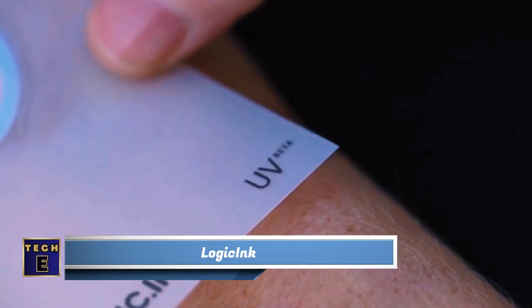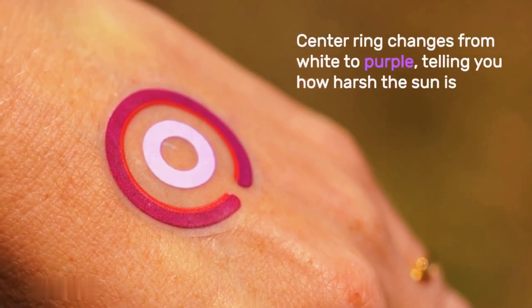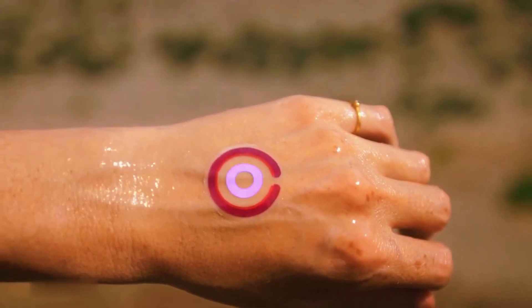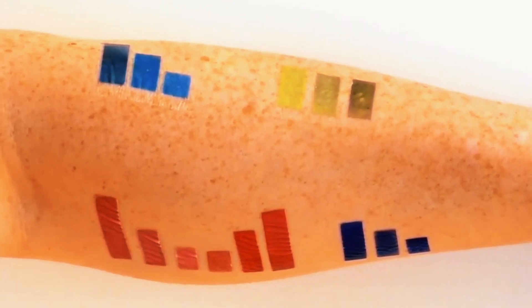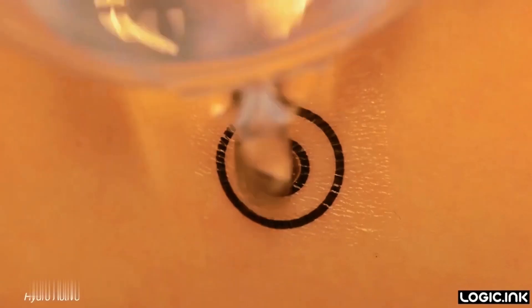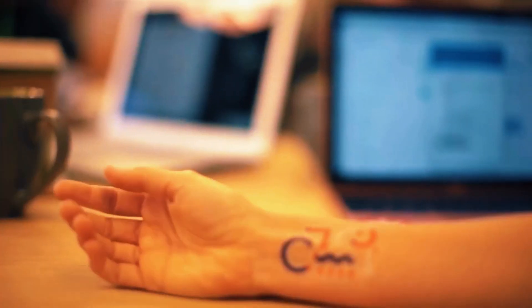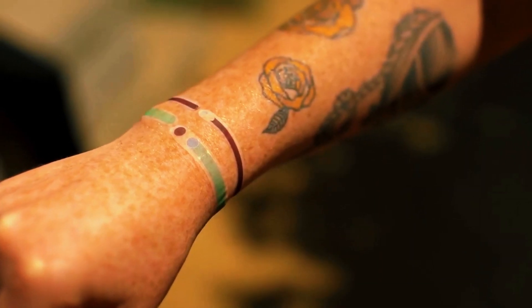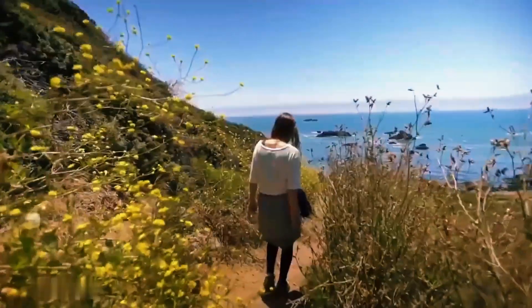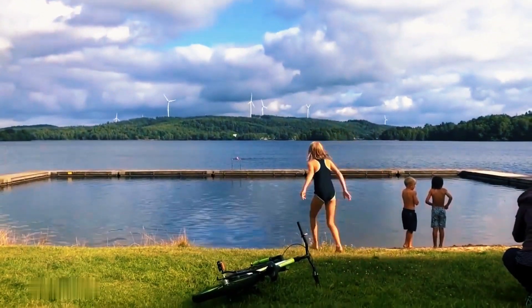Logic Link. Wearable tech is pretty cool and smart, but imagine having a smart tattoo that shows you all the important information right on your body. These smart tattoos not only display useful information, but they also update it throughout the day. Logic Link creates programmable tattoos, and the one they currently offer reacts to UV rays, letting you know when it's time to protect yourself from the sun. In the near future, these tattoos will help track the weather or even monitor body stats like hydration levels and alcohol intake. And the best part? They look awesome, with changing colors and sleek designs.